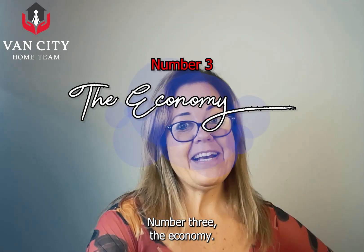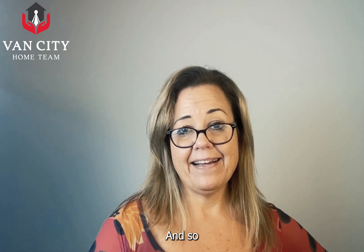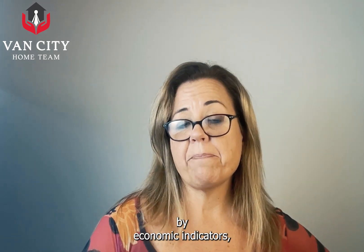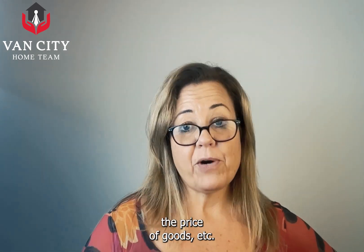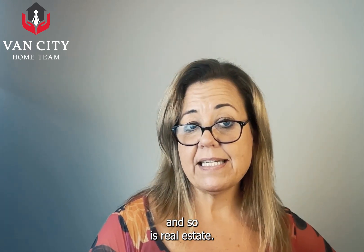Number three is the economy. Another factor that affects real estate is the economy and its overall health. Right now we are going through some economic changes. It's generally measured by economic indicators such as GDP, employment data, manufacturing activity, the price of goods, etc. It's a little bit sluggish, and so is real estate. But the cycle of the economy can definitely vary the effects on different types of real estate.